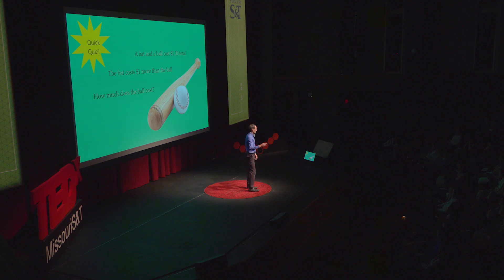If she got it right, I don't know about the rest of you. The most common answer is $0.10, but if the ball costs $0.10, then the bat costs $1.10, so it has to be a nickel. Let's try the next one.